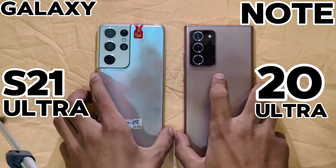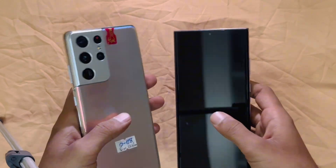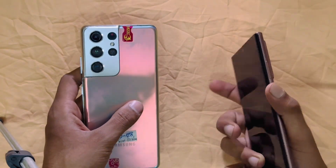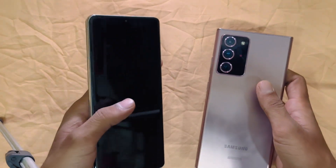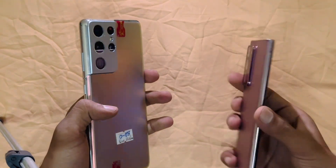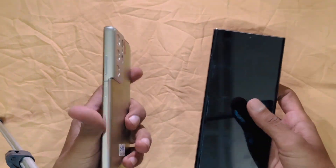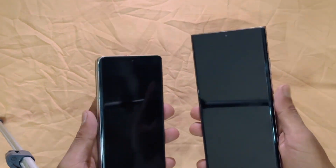Hello everybody and welcome back to the Techist Magician. Samsung has been known for its incredible flagship smartphones, but how does the Samsung Note 20 Ultra and the S21 Ultra stack up against each other? Today we are putting them head-to-head in design, display, performance and more to decide which one suits your needs. Stay with us till the end of the video before we decide the better one amongst the two.